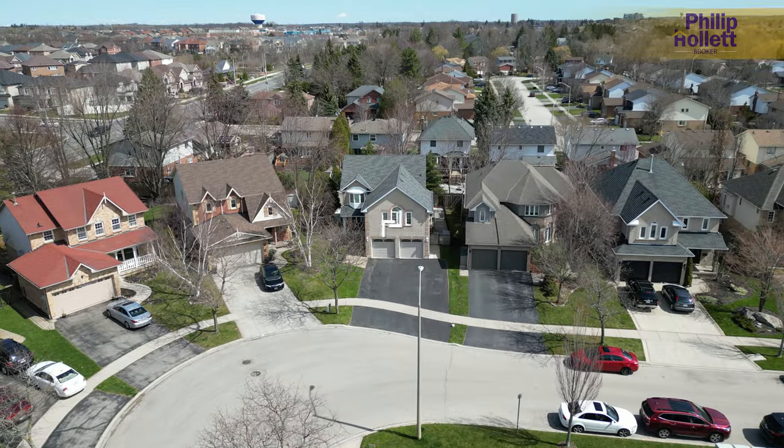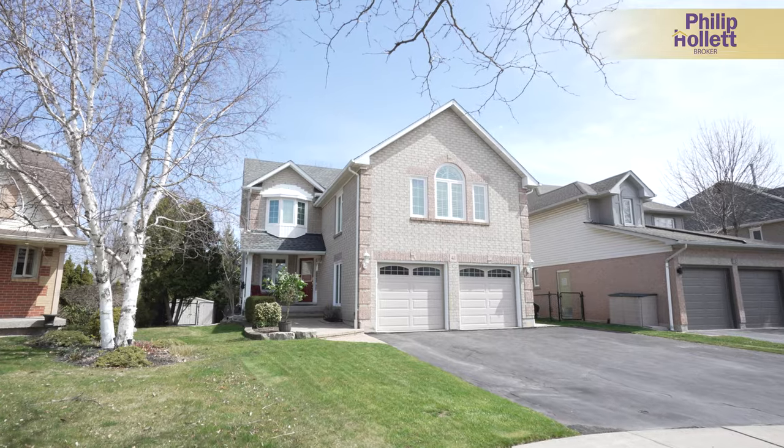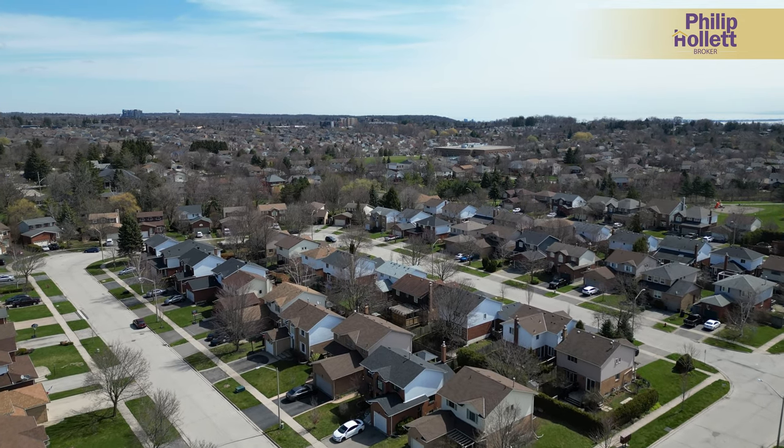Welcome to Waterdown. We're at 41 Strathroy Crescent. We moved here a bunch of years ago and one of the main reasons, before we knew Waterdown was an awesome place to live, was that it was actually an excellent commuter location.